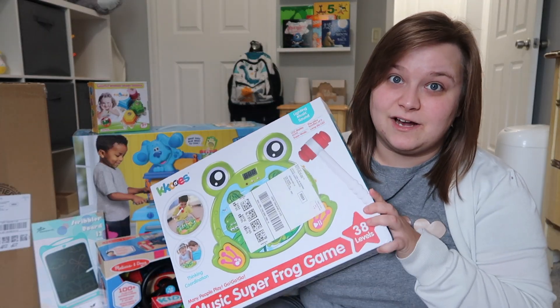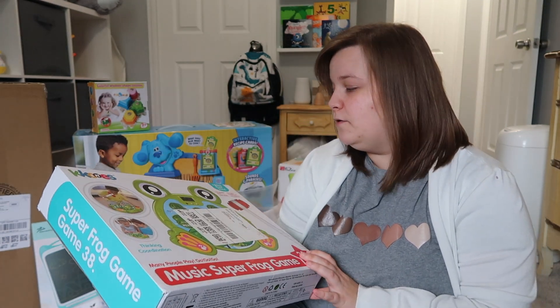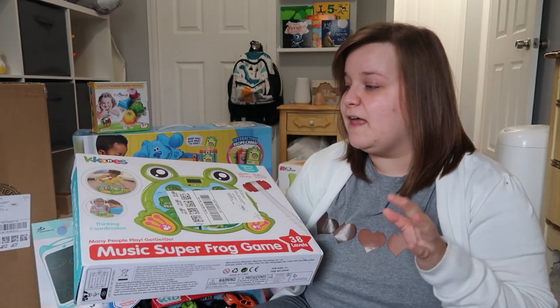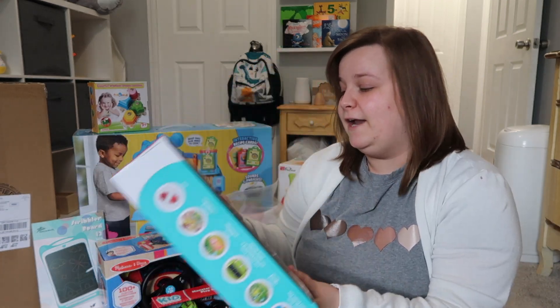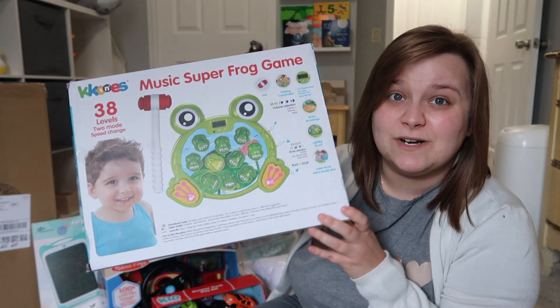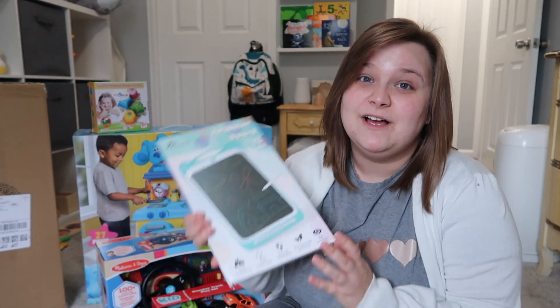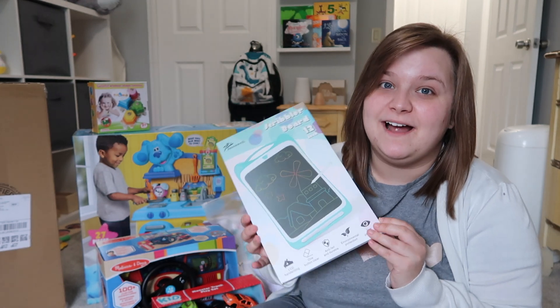There's a gigantic sticker covering up the front of this toy, but it's another hammering toy — kind of like whack-a-mole, but instead it's whack-a-frog. I don't entirely know how it works but I'm pretty sure it's like whack-a-mole and I really think he's going to get a kick out of it.